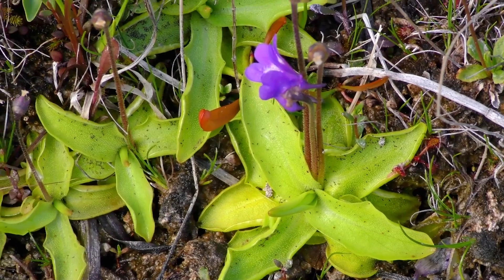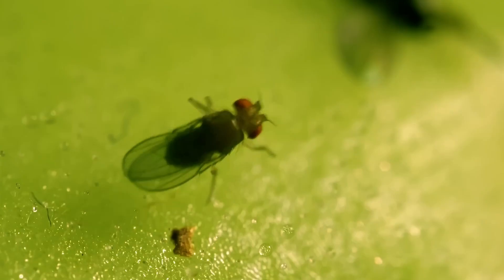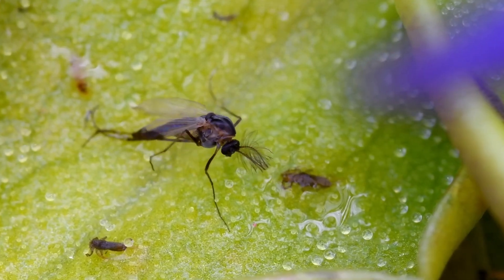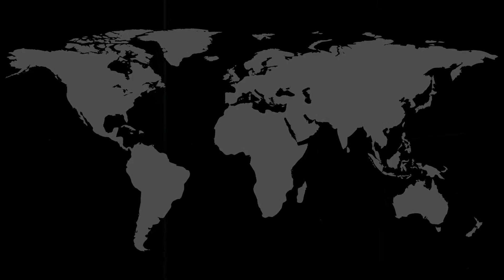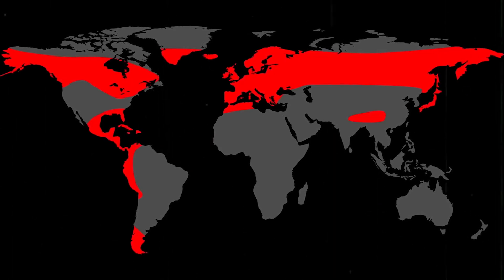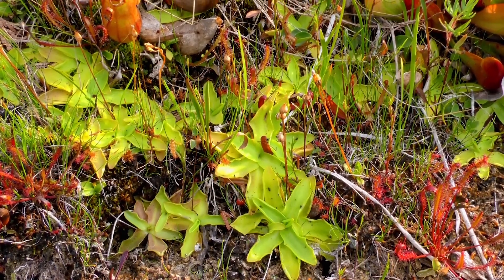Some plants, like butterworts or Pinguicula, rely on sticky, greasy-looking leaves that trap insects. Once caught, the leaf produces enzymes to digest the prey. Butterworts are commonly found in Europe and North America, often growing in moist, limestone-rich habitats.